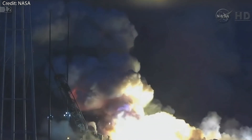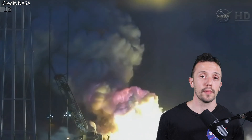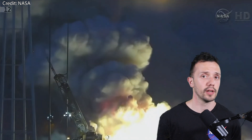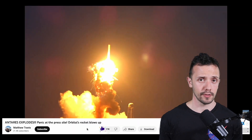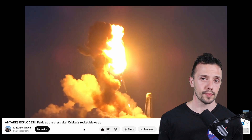The explosion also ravaged Launch Complex 0A on Wallops Island. Repairs and upgrades to the pad were completed in about 1.5 years. There is also a spectacular video of this explosion on YouTube by Matthew Trevis — I will leave a link to it down in the description box.